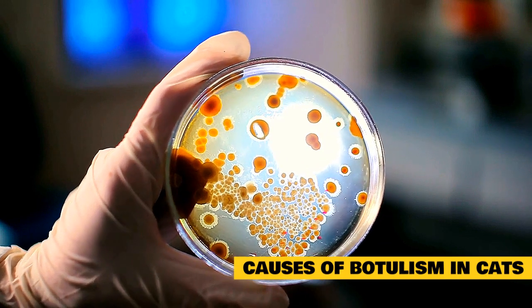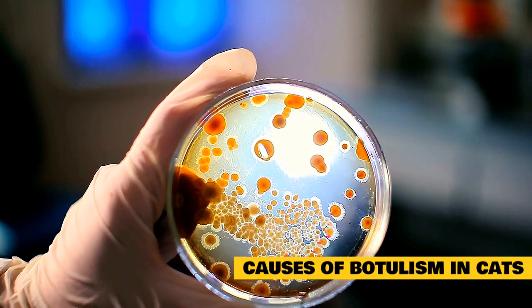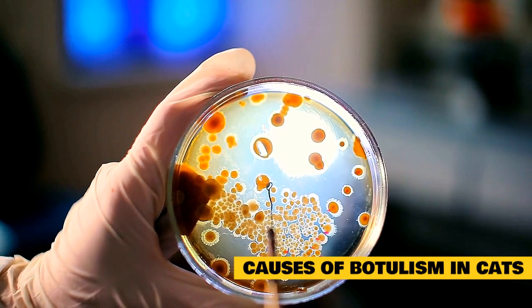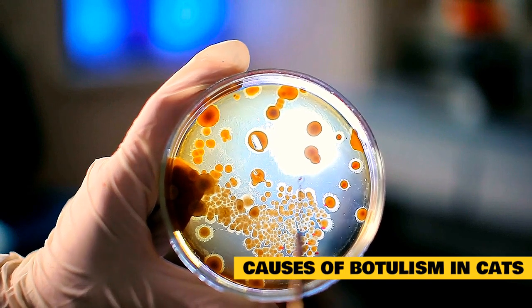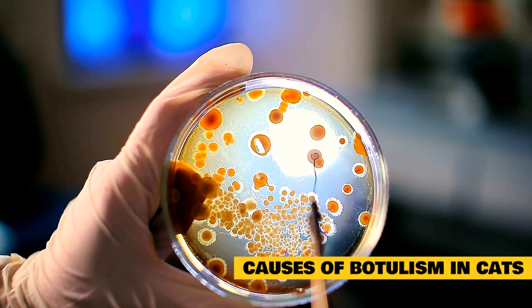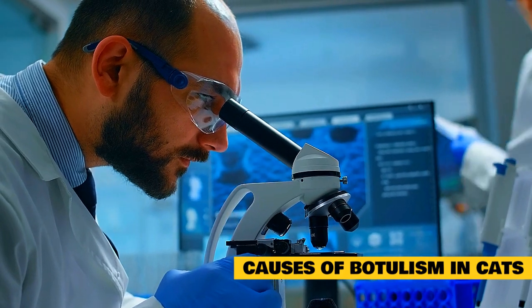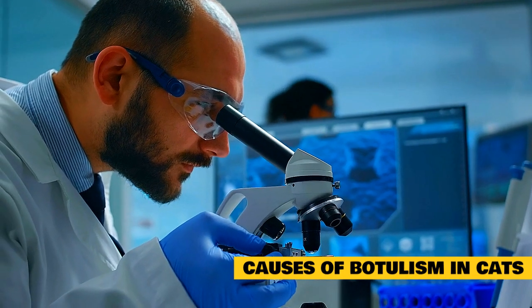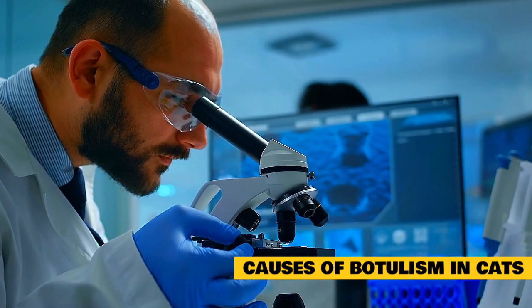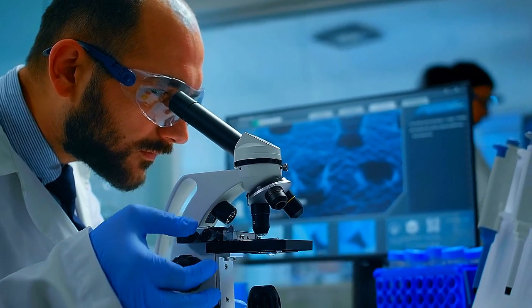Causes of Botulism in Cats. Botulism is a type of food poisoning caused by bacteria, and it occurs when an animal ingests tainted food. Decomposing carrion, garbage, spoiled food, compost, and moldy items can be sources of the bacteria. The most common cause of botulism in cats is ingesting a found carcass, raw meat from inside the home, or items from the trash. Symptoms are caused by the endotoxin produced by the bacteria, which has a negative impact on multiple body systems.